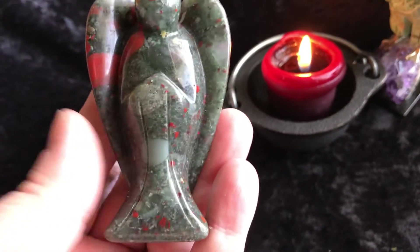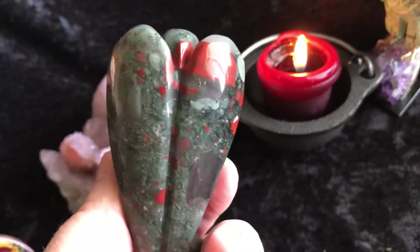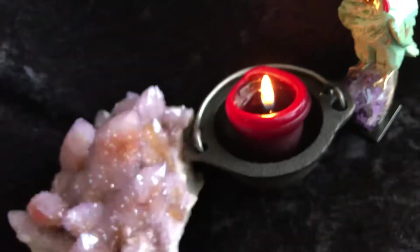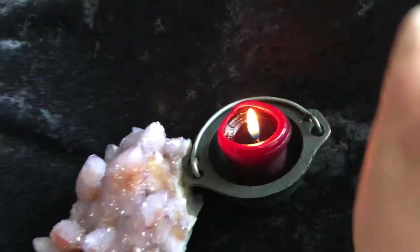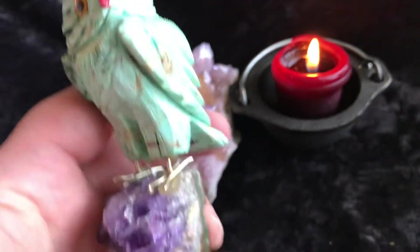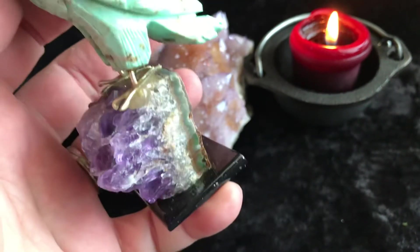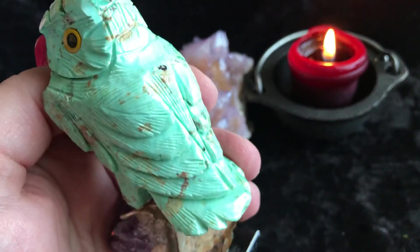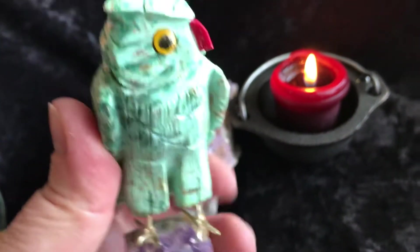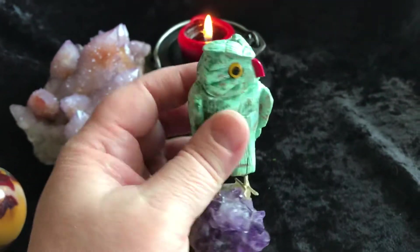And then we have an African Bloodstone Angel. She's cute, really pretty. Then we have this Chrysocolla Owl sitting on a little amethyst geode. So here it is in my hand so you can know how big it is. Super pretty.